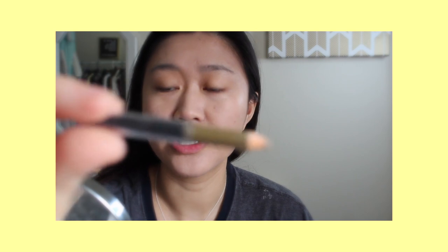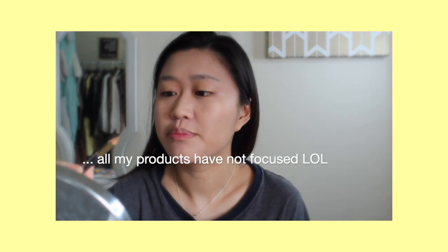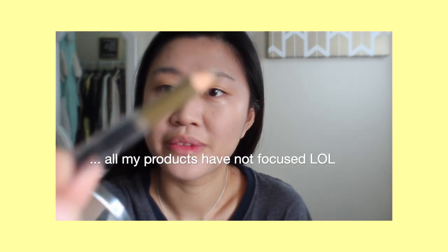So now I'm going to do my brows. This is a brow pencil — it's also a Korean brand. I'll get you guys the name of it because I don't remember anymore; I'll put it in the description below. But it is just like a blondie color, but it actually comes out as brown, so I've been really liking it. I've been using it for over a year now as well.